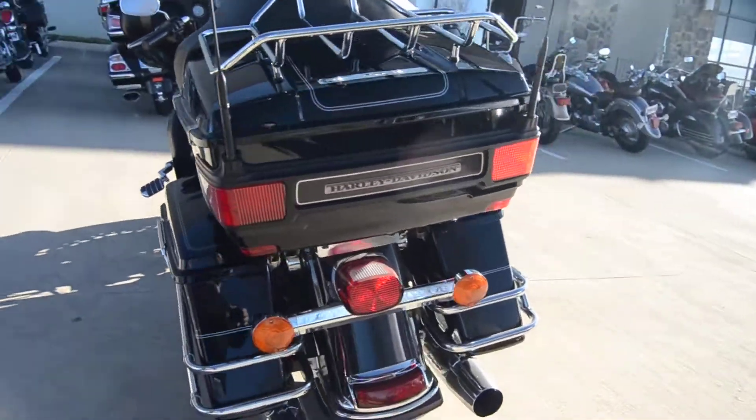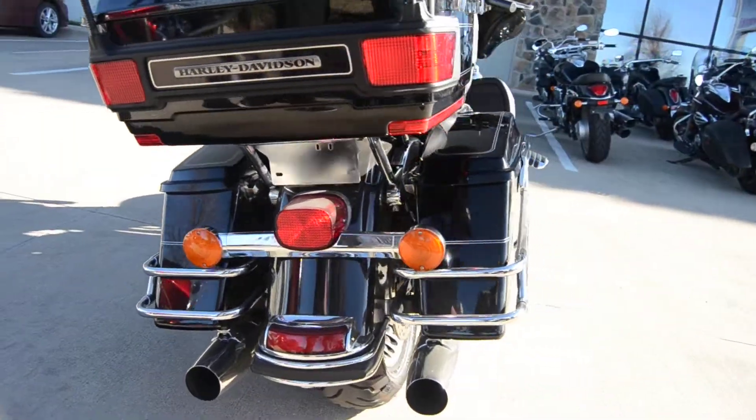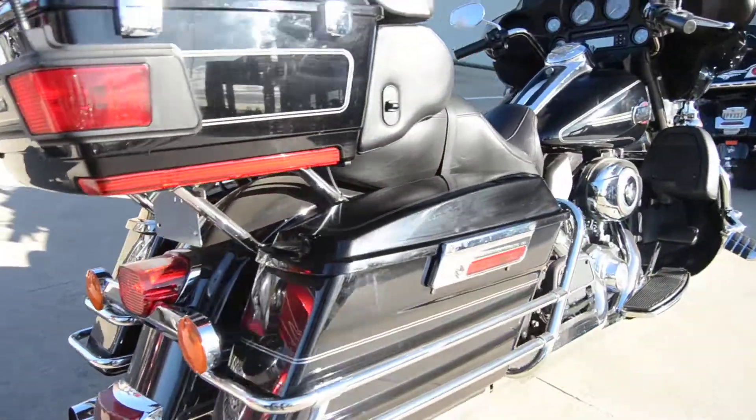It's got cruise control. All the regular speakers are working and functional. No electrical problems.